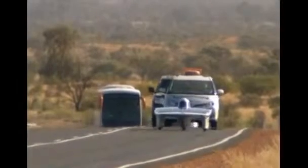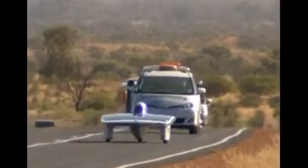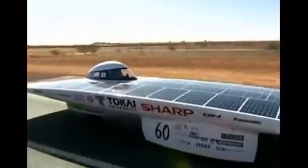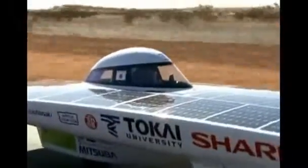The World Solar Challenge is ultra-competitive, with dozens of international teams from technical universities and colleges competing. Cars will cross Australia from north to south, starting in Darwin and finishing in Adelaide.